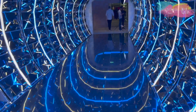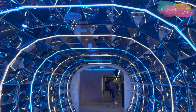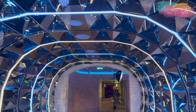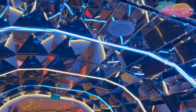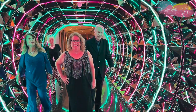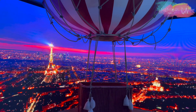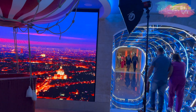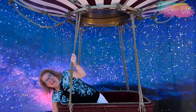No caminho pro Le Cabaret você vai encontrar outra grande novidade do MSC Seashore: o túnel de luzes, perfeito para fazer uma linda foto. Logo depois do túnel tem um balão que muda o visual externo de céu estrelado para a noite em Paris — tudo para você fazer aquele vídeo e foto caprichada.